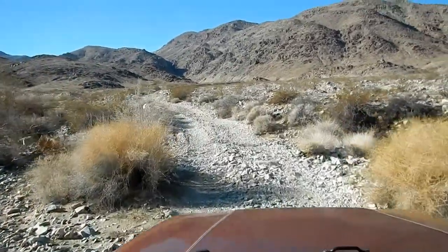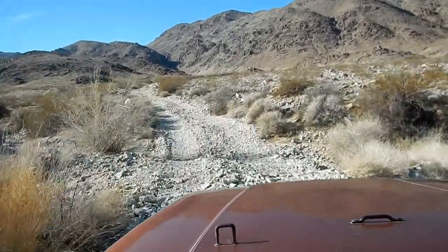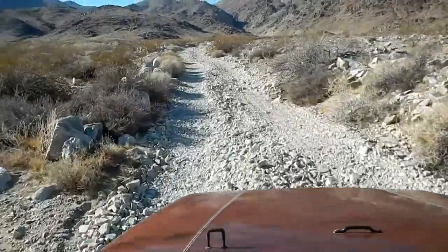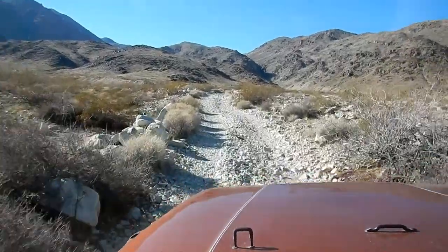This road isn't too bad compared to some of the ones we've been on. Still good to have a Jeep though, or another type of four-wheel drive vehicle.